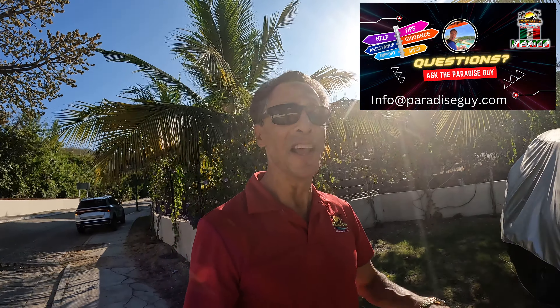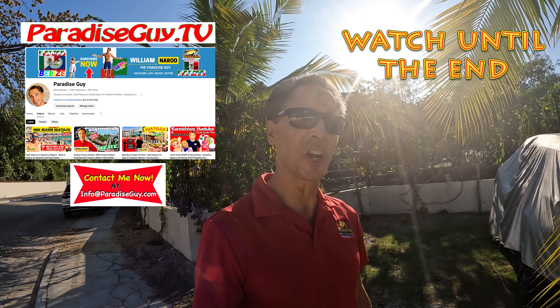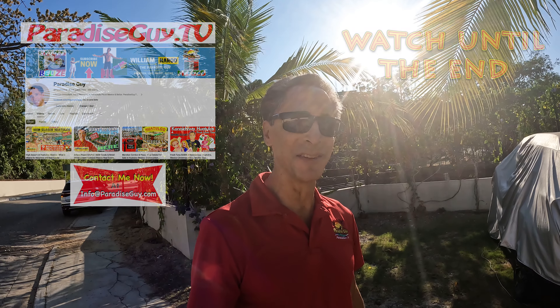We can start to talk about getting you ready to come down here and visit if you haven't been here already. Because really, you've got to have your feet here on the ground. You've got to walk into these units, see the views for yourself, experience the interior space. You've got to hang out around Huatuku — go to the restaurants, go to the beach clubs, go to the beach. And if you haven't seen all our videos on that, please check them out now at paradiseguy.tv.